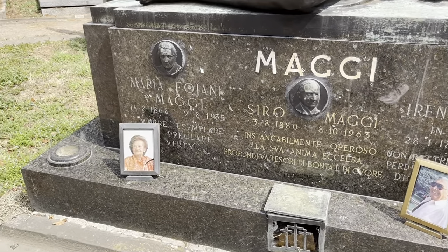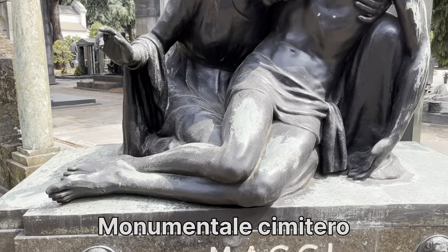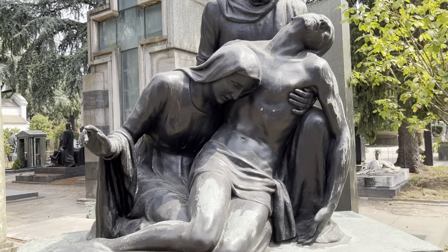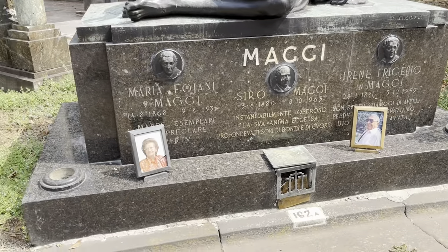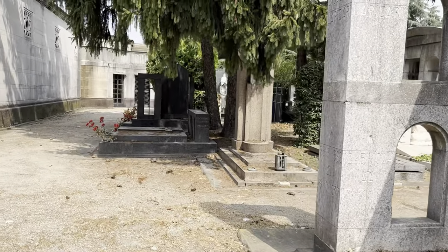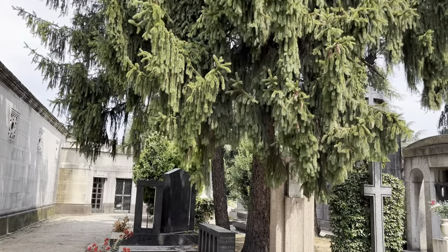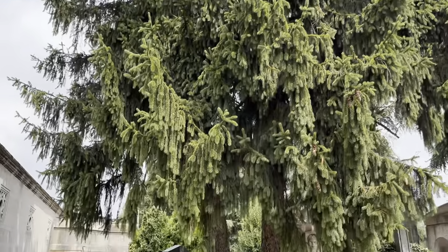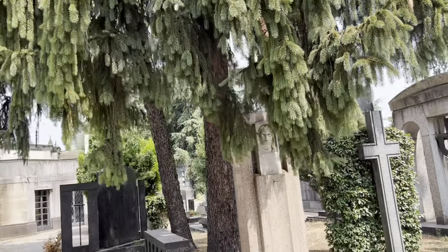The name of this cemetery is Monumentale Cemetery, located in Milan, Italy. It is one of the biggest cemeteries in Milan and it was established in 1866, so it is a very old cemetery. Now let's start with the plants. Mostly I found conifers in the cemetery because they are evergreen and very low maintenance.